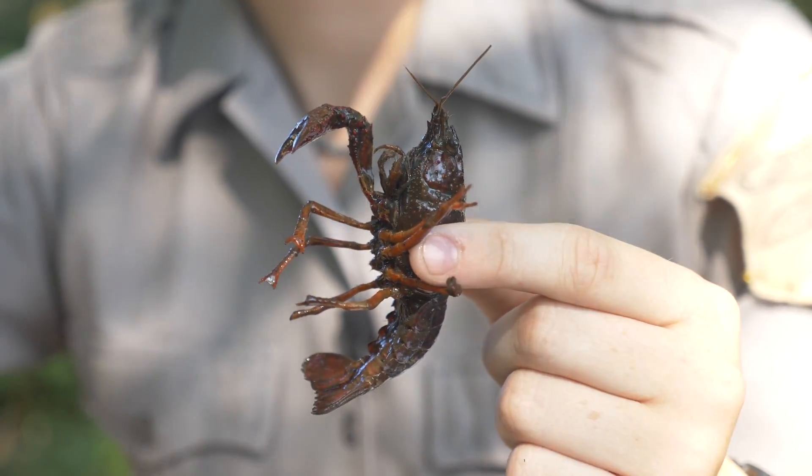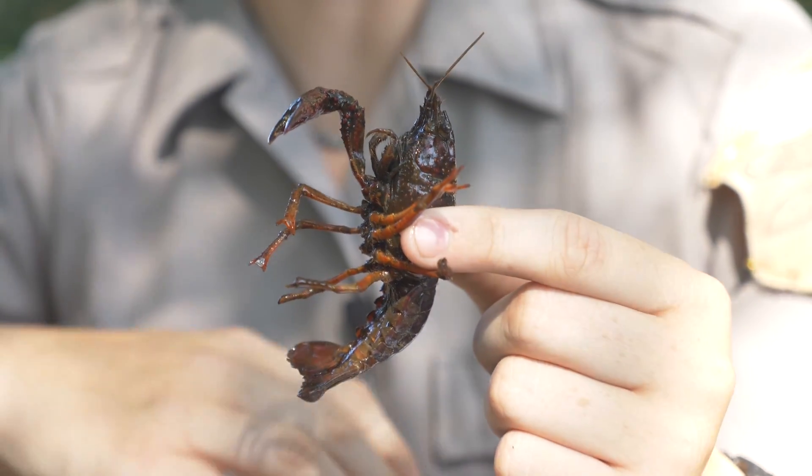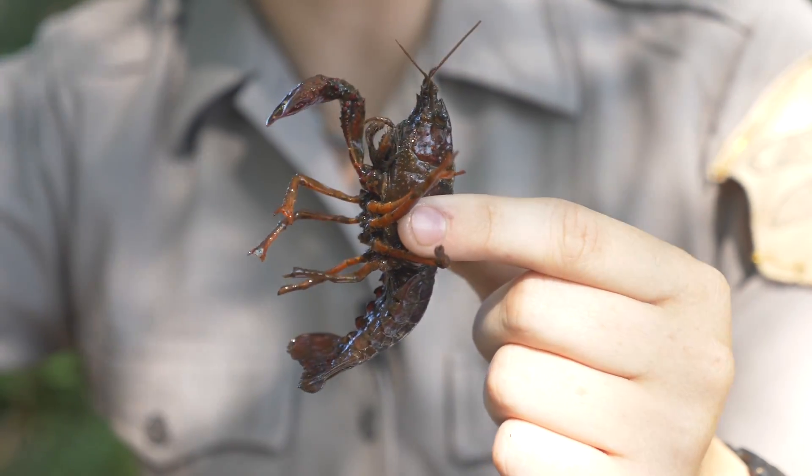Crayfish breathe through feather-like gills that are located underneath their exoskeleton. These extract oxygen from the water. The fun thing is that they can also breathe air as long as their gills remain wet.